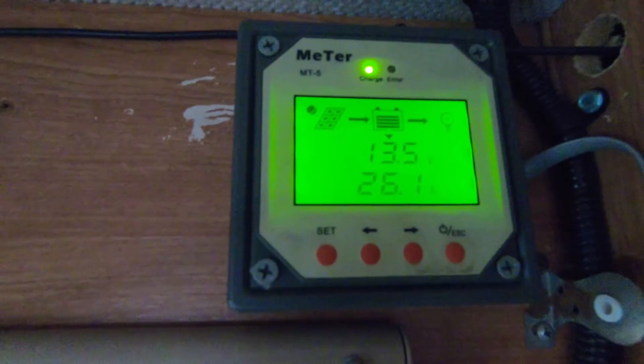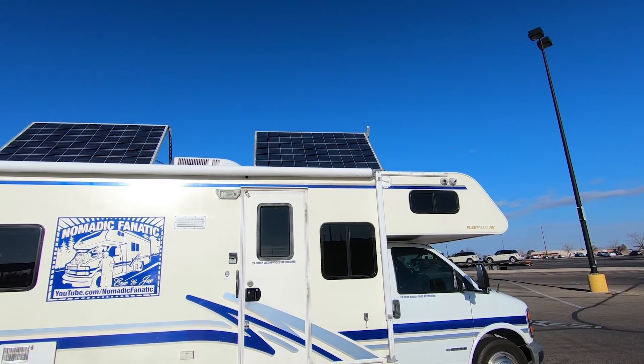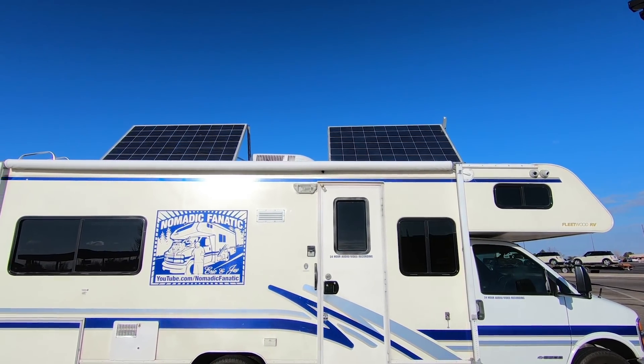Good morning, world! I hope you guys are doing well. Today is a new day — an awesome, awesome day. We're here in Roswell, New Mexico, Area 51, Alienville in the U.S. I'm happy to report I'm getting solar this morning, already over 25 amps coming in. I tilted the panels and did the wiring this morning. It's about 10:30. The RV is good to go, I'm in a fantastic mood. Let's go check out some aliens.